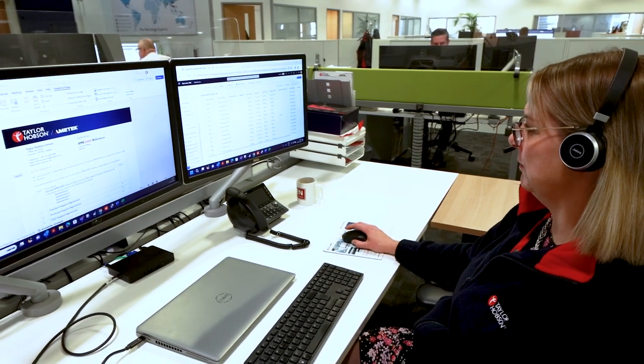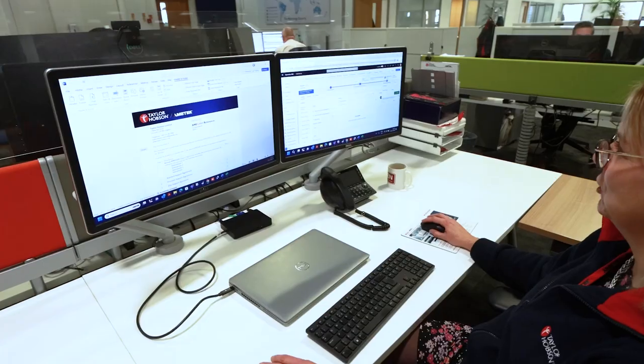If you need technical support you can contact our help desk who will be able to assist and, if needed, connect remotely to your instrument.